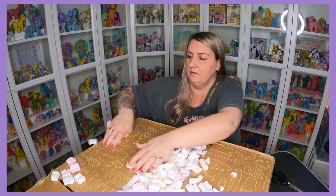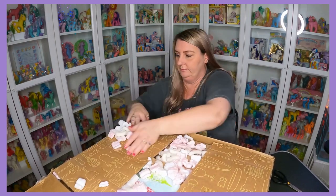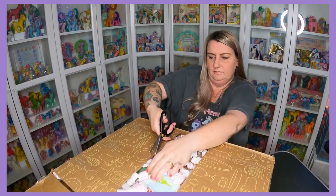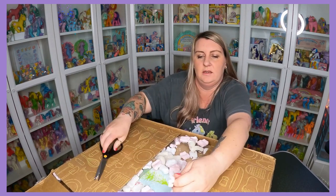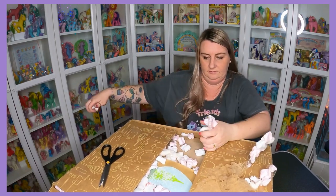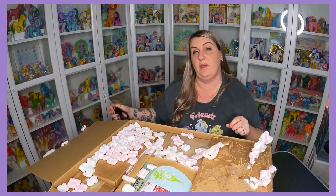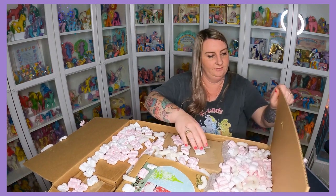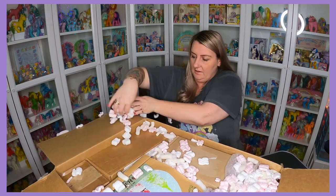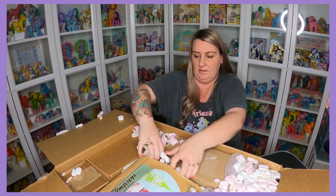Lots of packing peanuts here — get rid of all of these, pick them up later. I told you she packs things really well. I'm just going to dump all the packing peanuts on the floor and worry about those later — get to all the goodies.